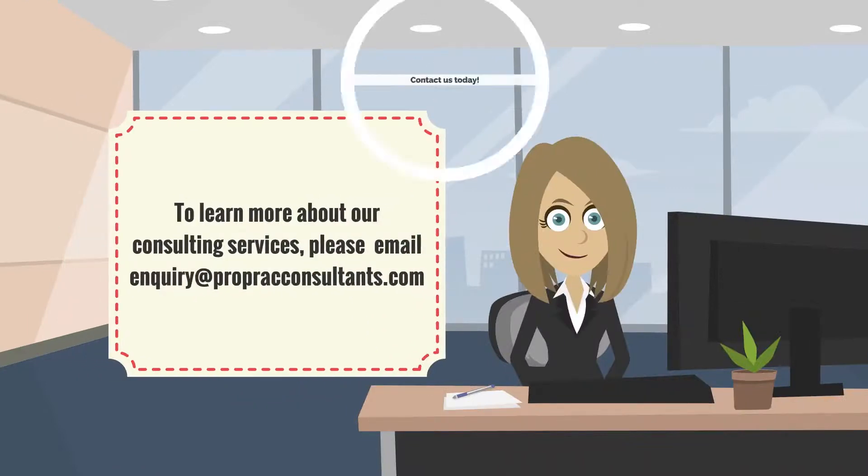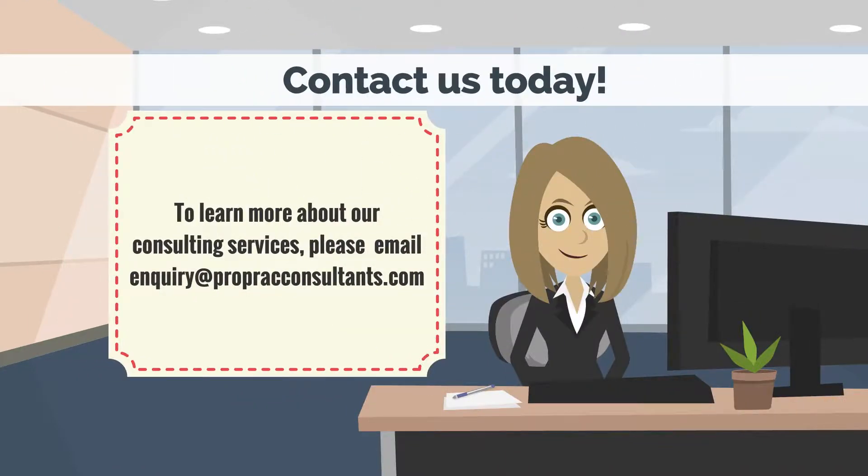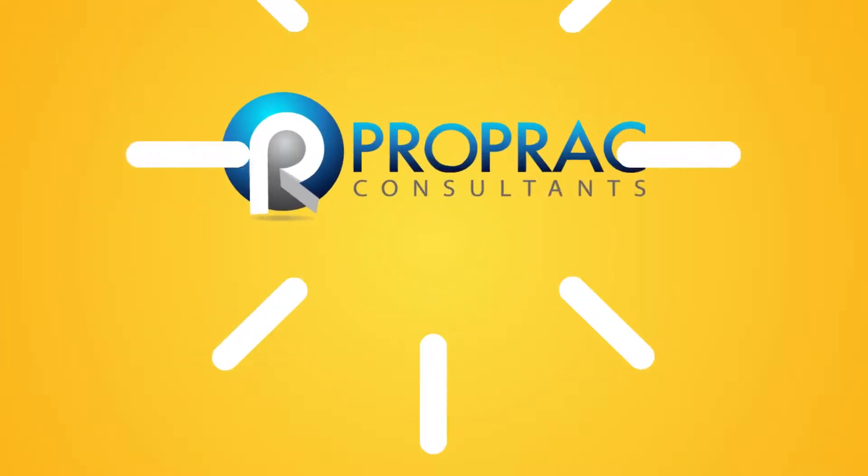To learn more about our consulting services, please email inquiry at propraconsultants.com. Follow us on Facebook.